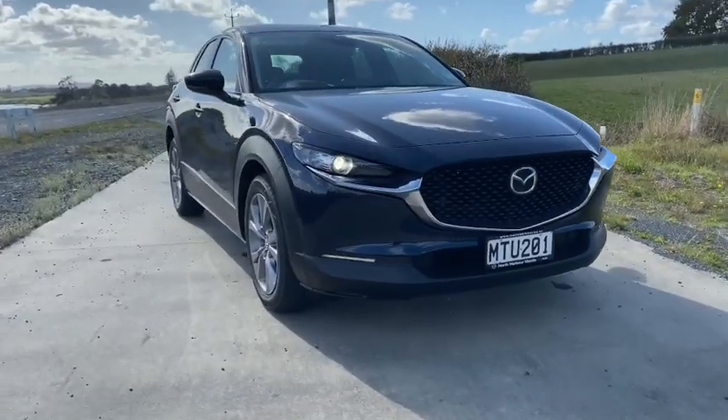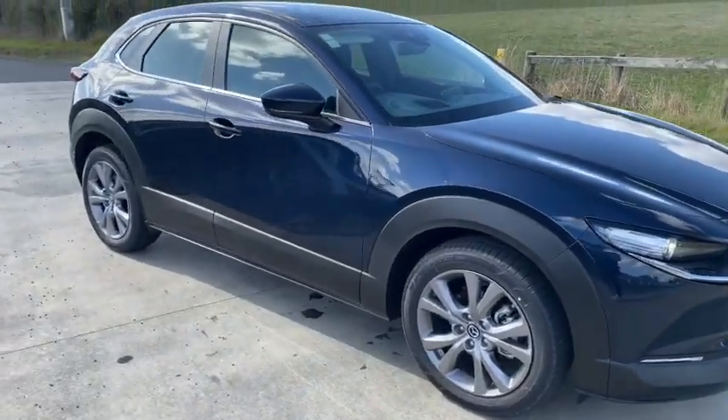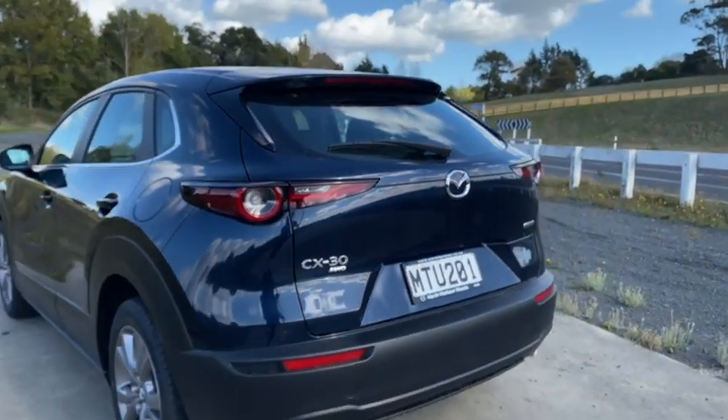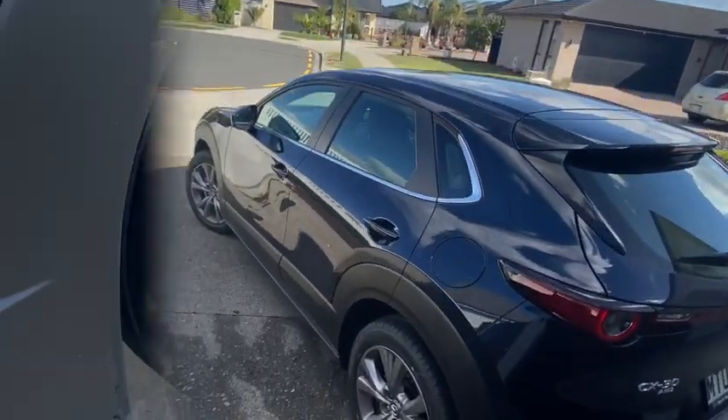This is the all-new Mazda CX-30, the most highly anticipated vehicle in the New Zealand market. It sits between the CX-3 and the CX-5, offering SUV style and capability but without the added size. Think of it as a hatchback but bigger.